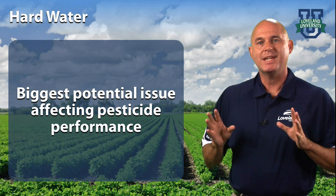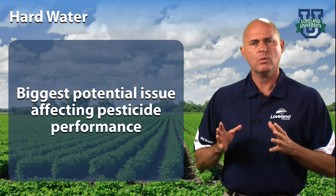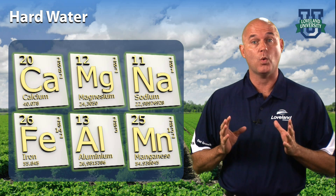Hard water is the biggest potential issue affecting pesticide performance. Hard water has high mineral content, typically in the forms of calcium or magnesium. Sodium, iron, aluminum, and manganese are some other minerals that affect water hardness.